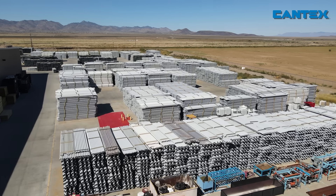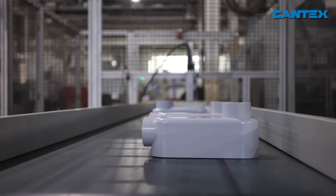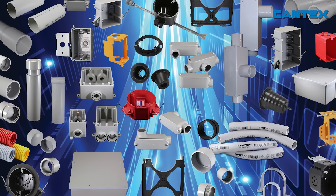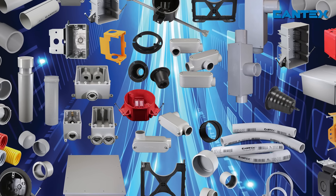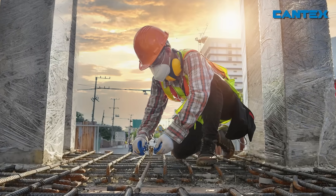While Cantex has grown over the decades to meet the constantly increasing demands of construction and electrical infrastructure growth, Cantex's core values of providing superior quality products and the best service in the industry have remained steadfast.